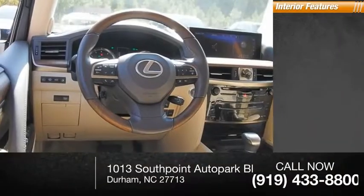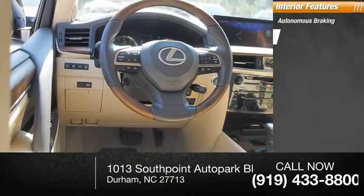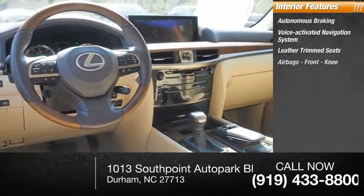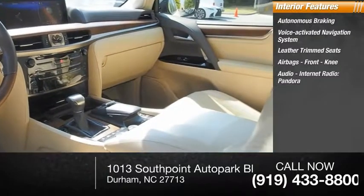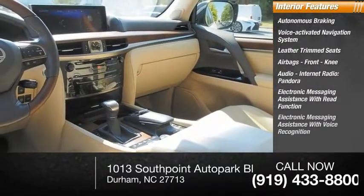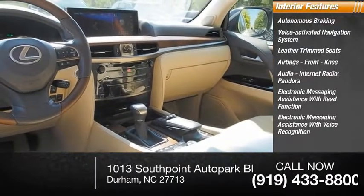Inside you'll find autonomous braking, voice activated navigation system, leather trim seats, airbags with front knee airbags, audio internet radio with Pandora, electronic messaging assistance with read function and voice recognition.